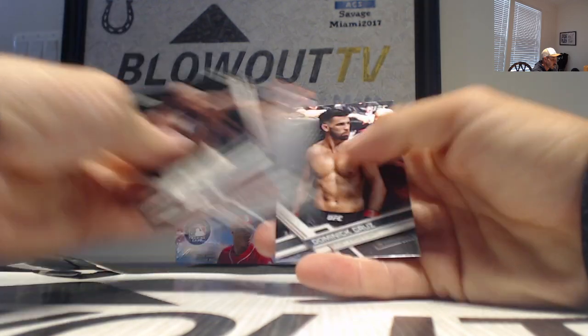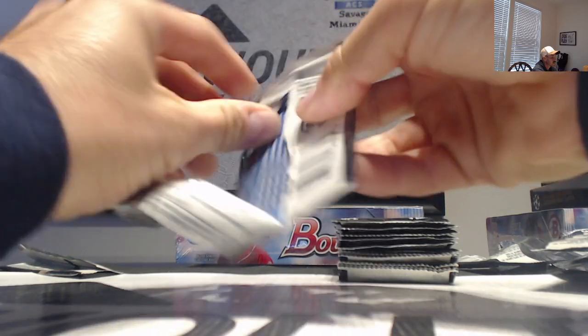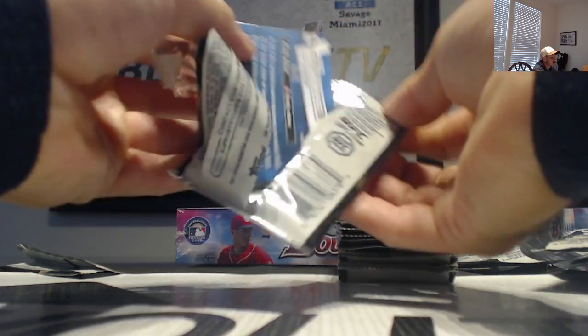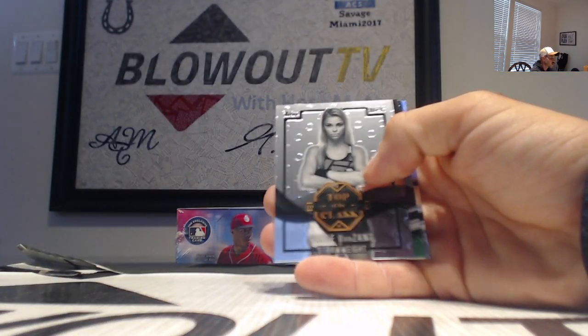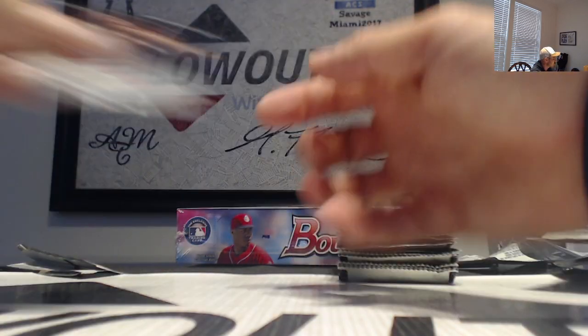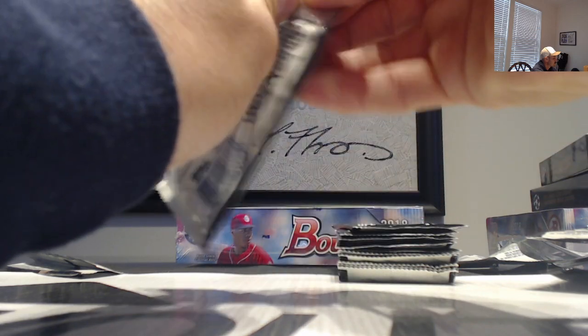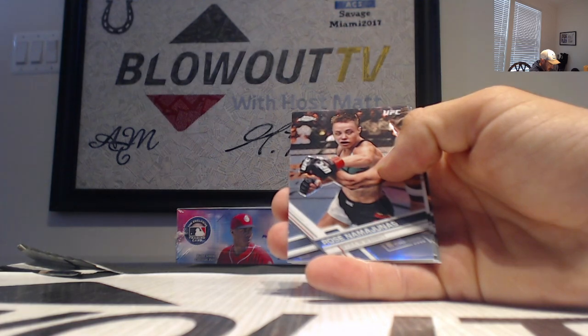Tyrone Woodley, Dominic Cruz on the second side. Holly Holm, Paige Van Zandt, and we have a Mielcic green parallel that is number 299. Lots of color out of these boxes. Namajunas.